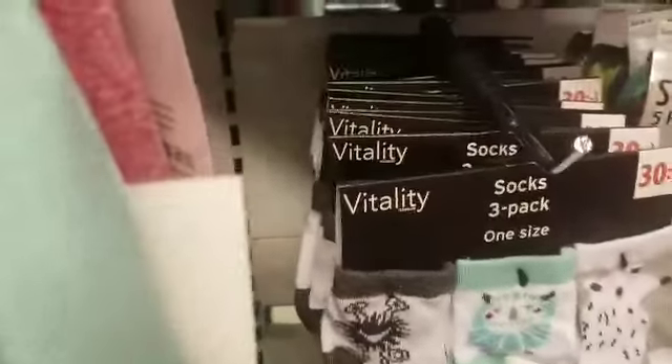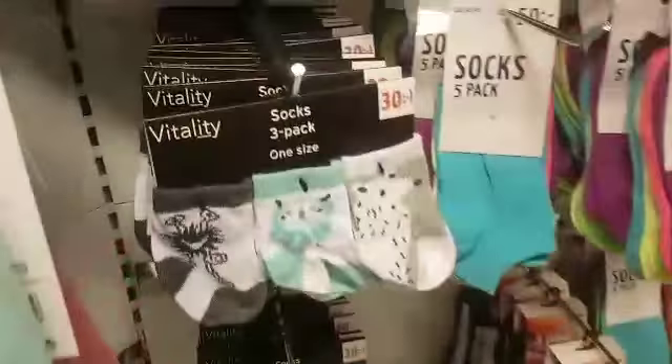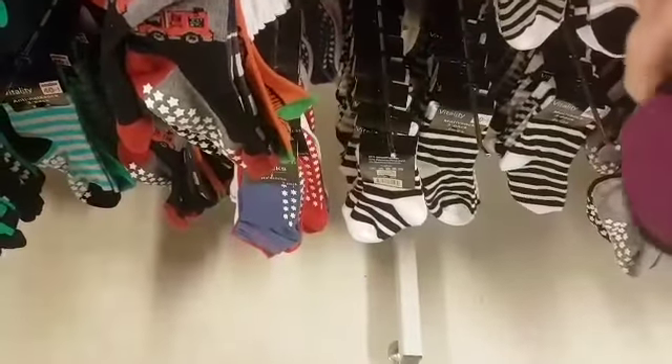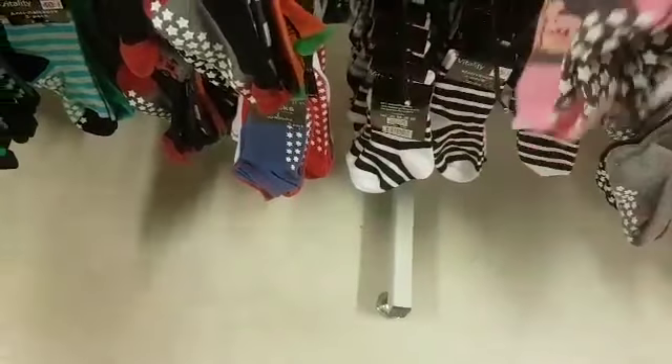They are so sweet. And then these socks — oh, it's always dangerous for me to come here. If I come round here, there are of course loads more socks. There's just so much. Little piggies! Oh, Susie would love those.